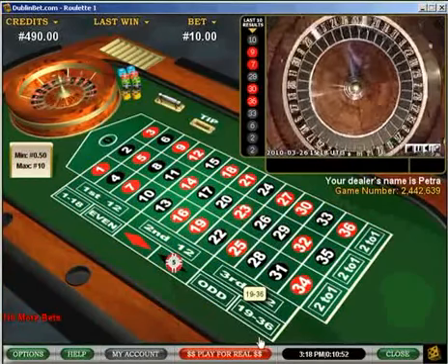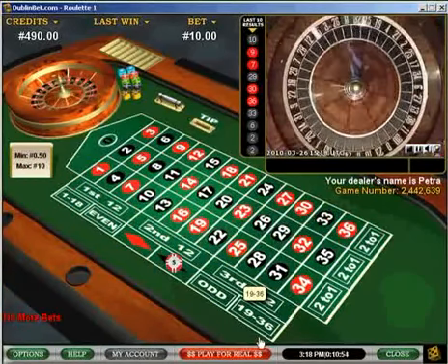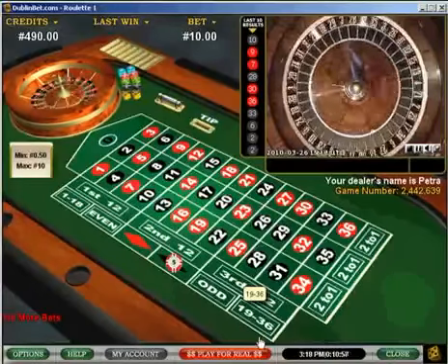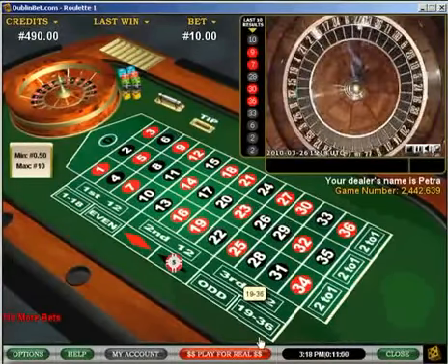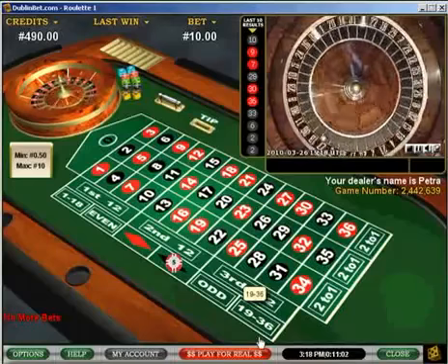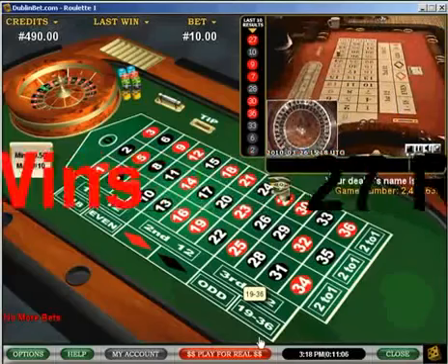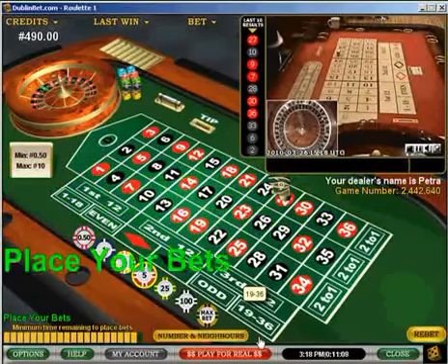I've worked in computers too long. Here I'm putting a bet. I'm following Martingale — I'm putting 10 Euros on an even money bet. I picked black. We can see here the spin, and my first spin has come up on 27 red, so I've lost the first bet.